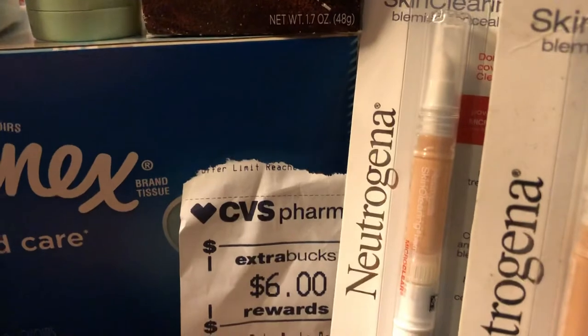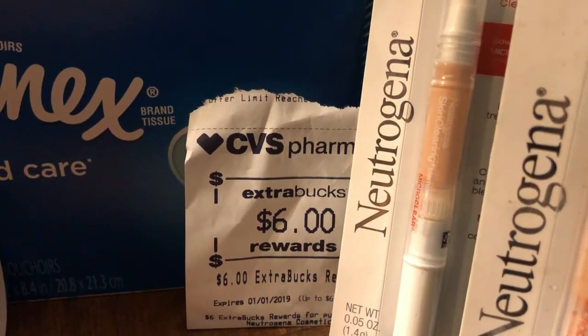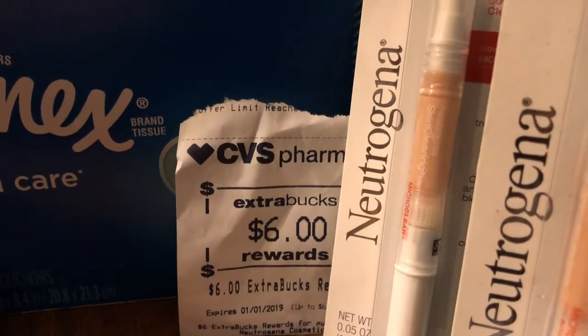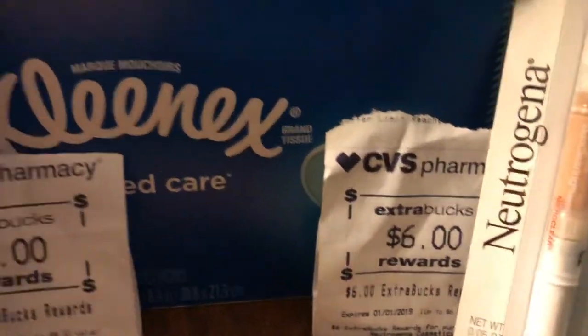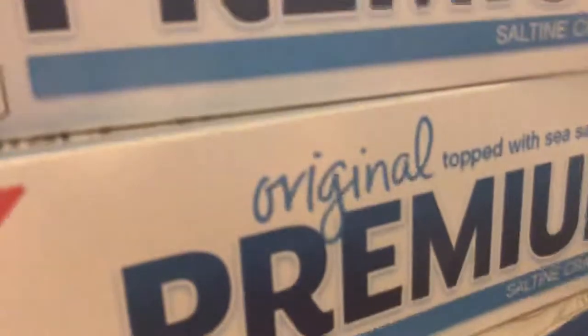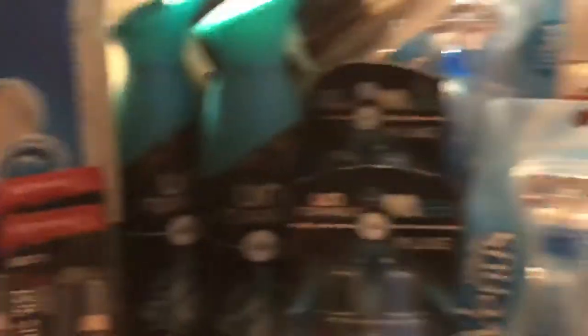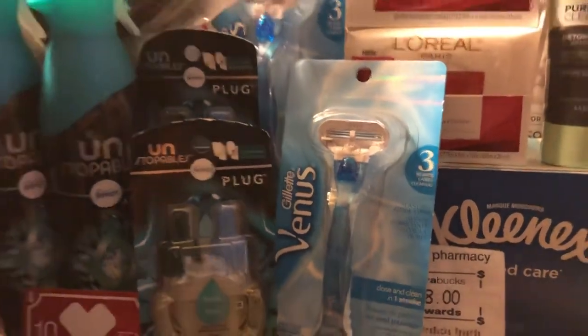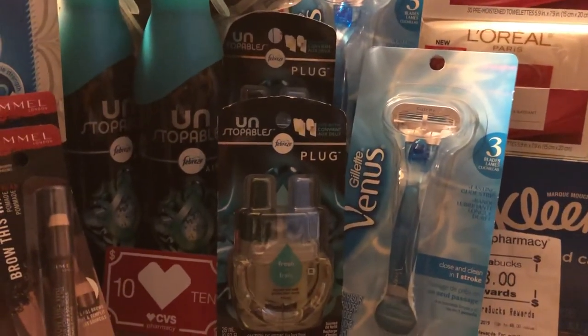Cheryl, how much did you get back on the Neutrogena from Ibotta? She got $5 plus the $1 bonus — so that was $6 — and she got $6 ECB back. And there's the Gillette Venus. These premium crackers and cookies are $0.99 if you want to get those. And there are the Kleenexes that I purchased. Okay so this is Jan — stay positive, keep your heads up, love you friends. See you with the next video haul.